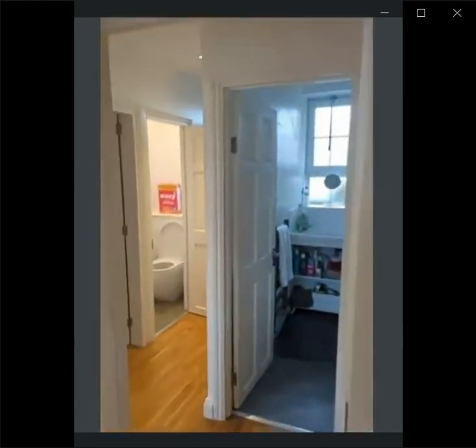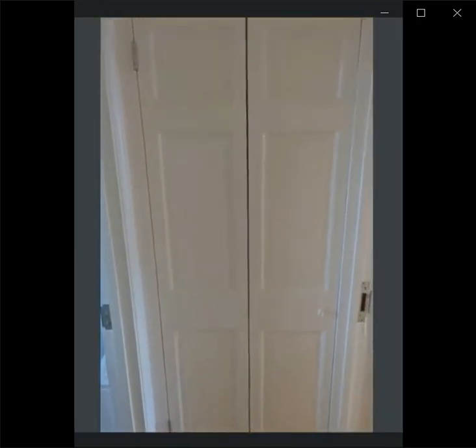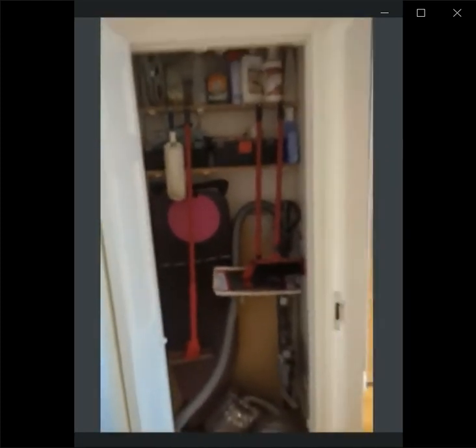Let's go check the living room and the other room. But first, here is the storage room where you can store all of your appliances.